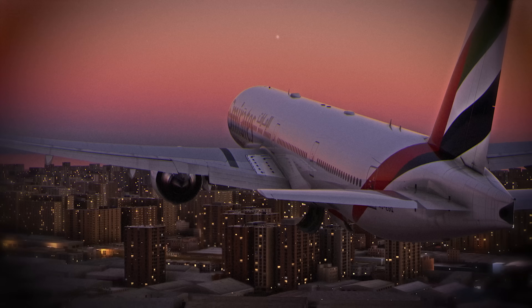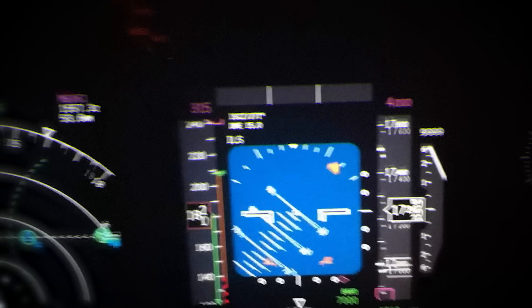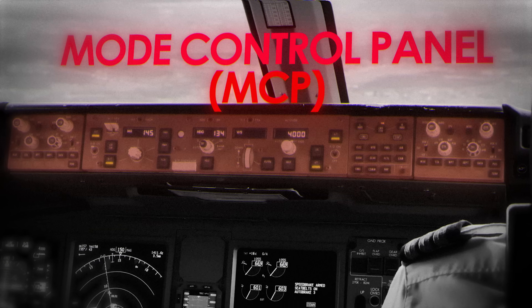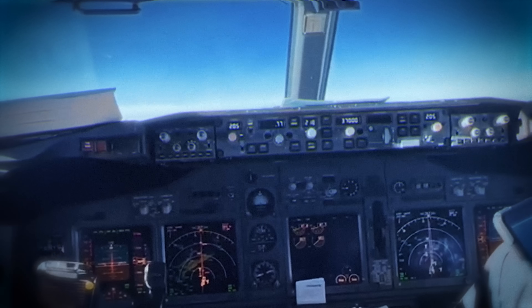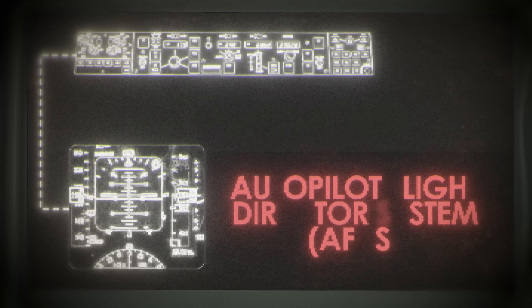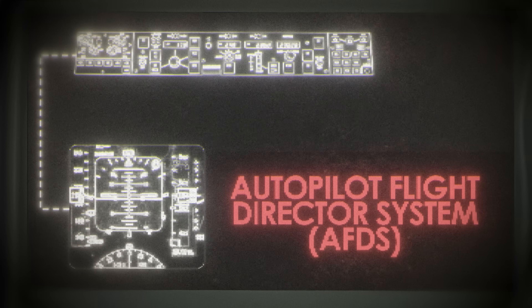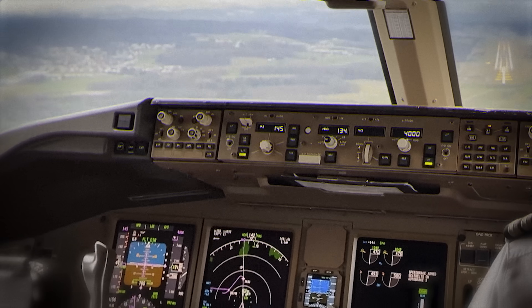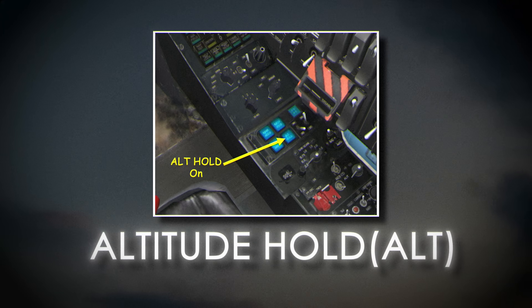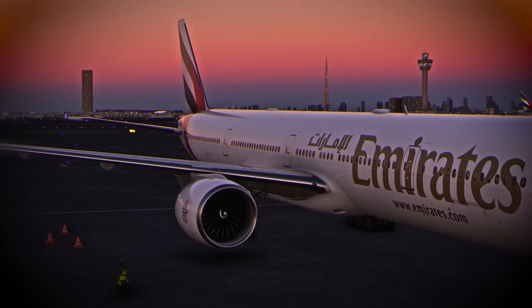So why didn't the plane climb in the first place? Right in front of the pilots is a small panel called the mode control panel, or MCP — like a remote control for the plane's autopilot. Pilots use it to tell the aircraft how high to fly, how fast, and which direction. It connects to a bigger system: the autopilot flight director system, or AFDS — the brain that tells the pilots what to do through guidance bars on their screens. This system has different modes: TOGA, used for climbing during takeoff, and ALT, short for altitude hold, which tells the plane to stay at a certain height.